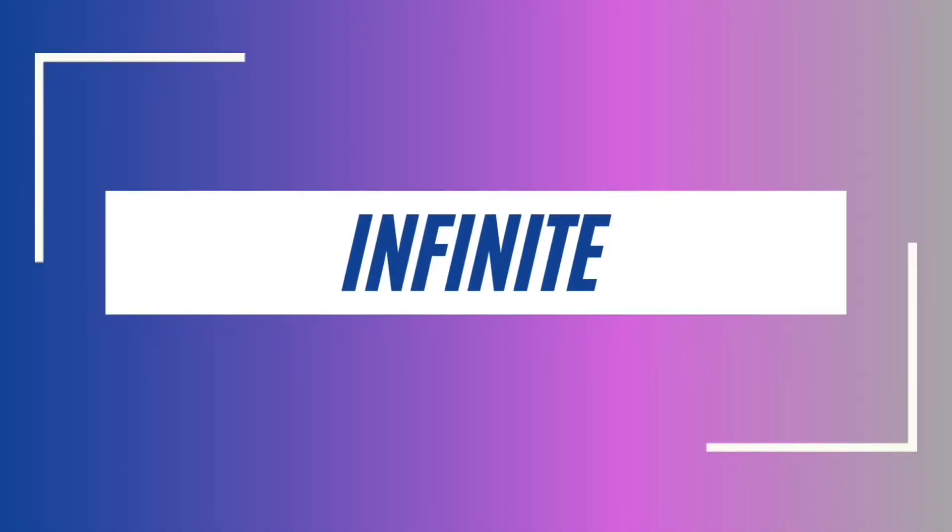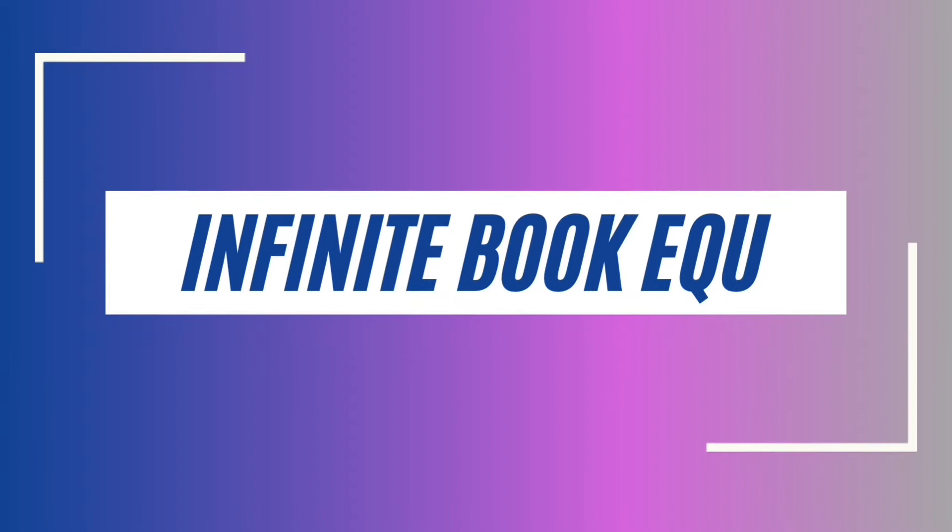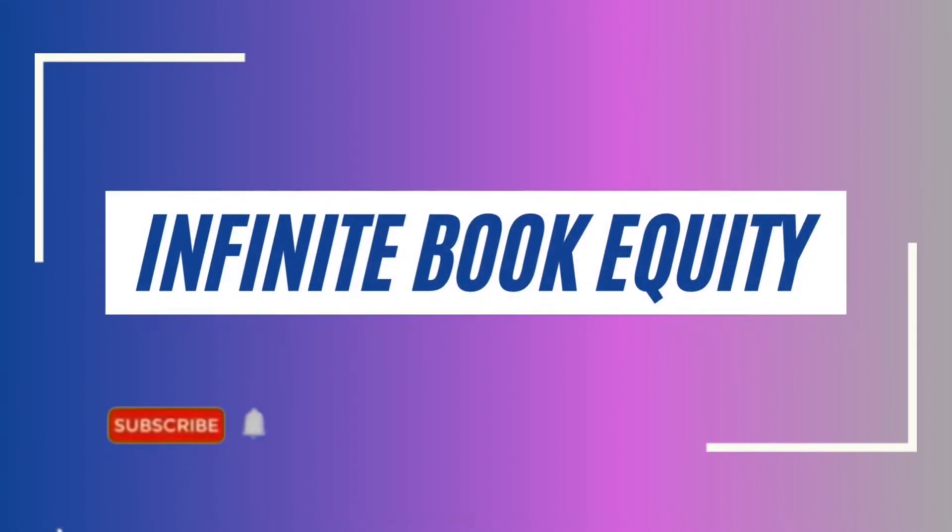So you have decided to go into business as a bookkeeper, and if you've done your research, you probably have come across the fact that a bookkeeping business is a low-cost business. But what exactly do you need? That's exactly what I'm going to go over today — what your startup costs will be as a beginning bookkeeper.